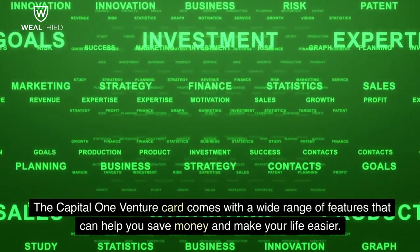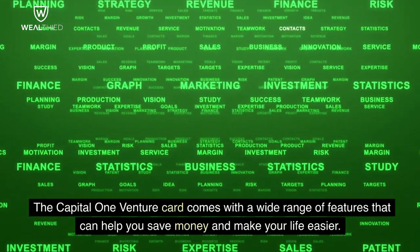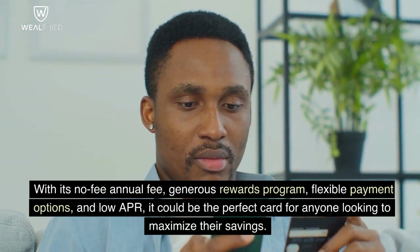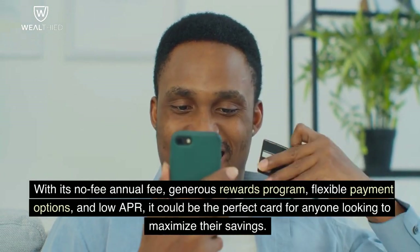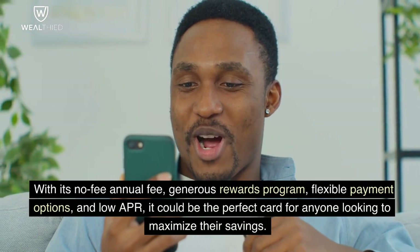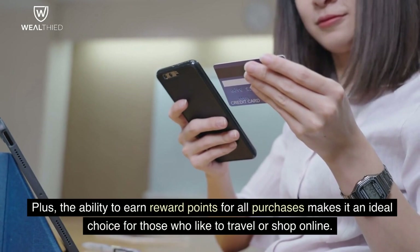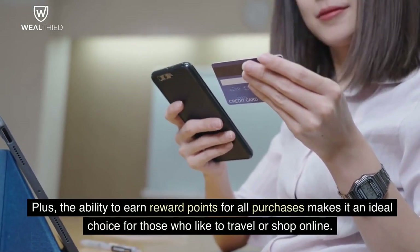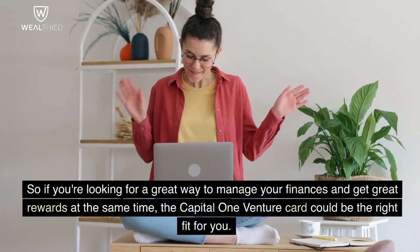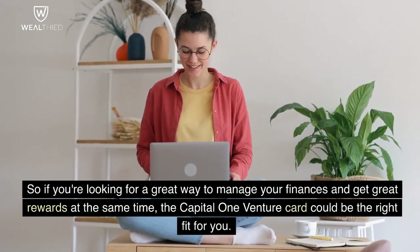The Capital One Venture Card comes with a wide range of features that can help you save money and make your life easier. With its no annual fee, generous rewards program, flexible payment options, and low APR, it could be the perfect card for anyone looking to maximize their savings. The ability to earn reward points for all purchases makes it an ideal choice for those who like to travel or shop online. If you're looking for a great way to manage your finances and get great rewards, the Capital One Venture Card could be the right fit for you.